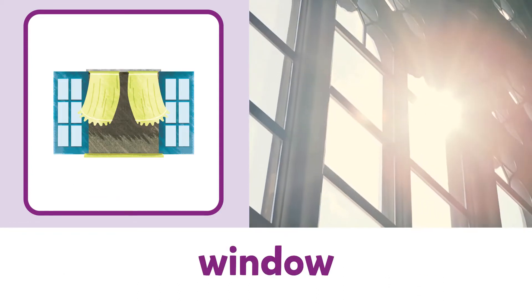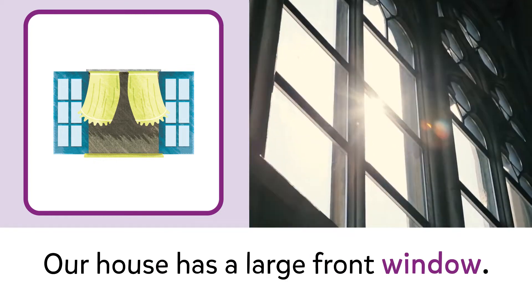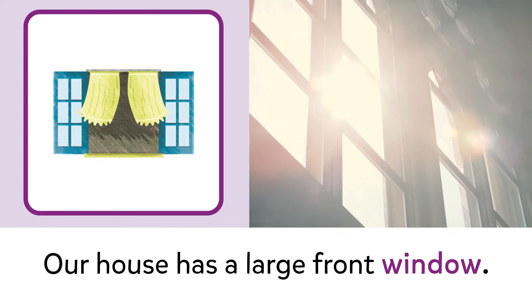Window. Window. Our house has a large front window.